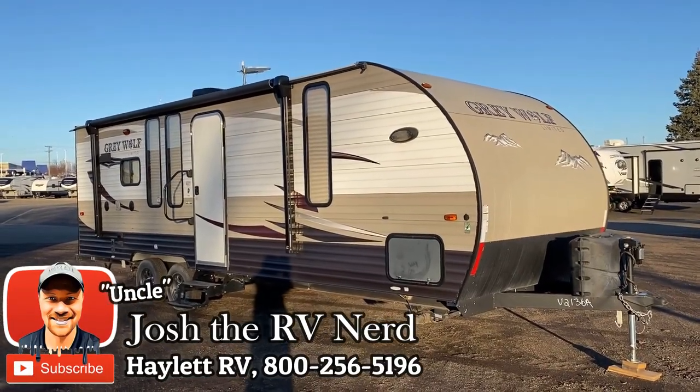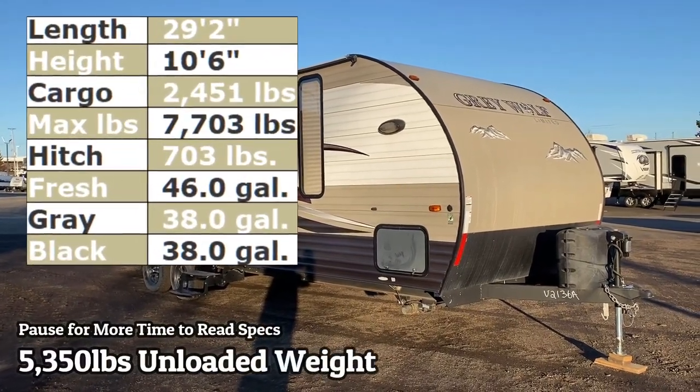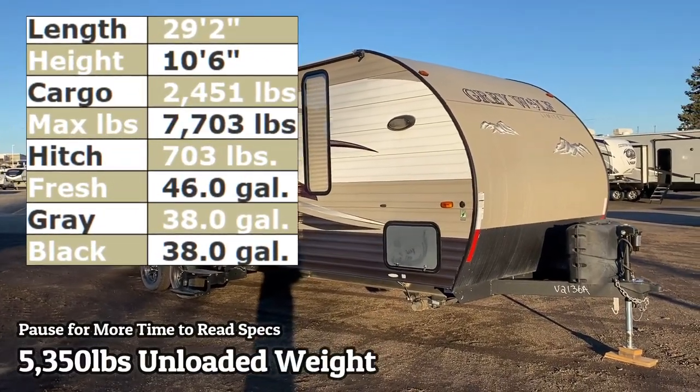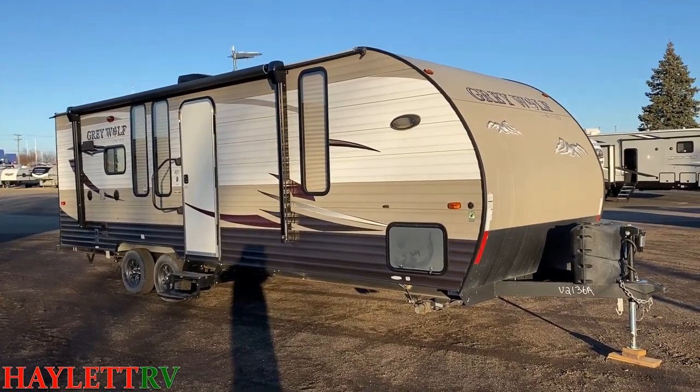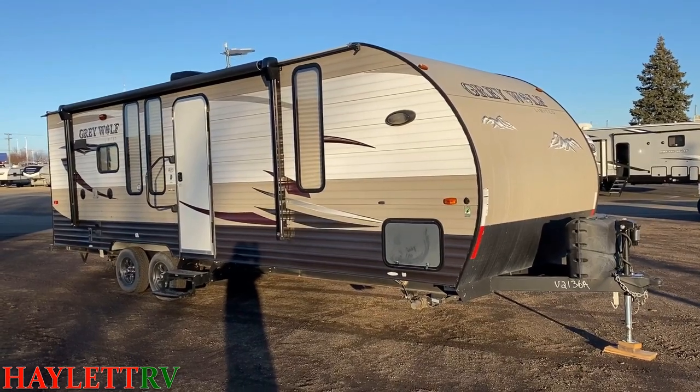Only 5,350 pounds — nicely half-ton towable Little Grey Wolf Rear Kitchen Cozy Couples Camper coming in on trade here at Hayland RV. Might even work very well for folks who have something like a big expedition. You don't necessarily need a pickup always to tow something this size.